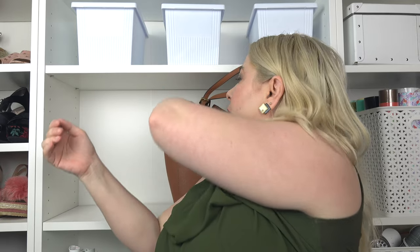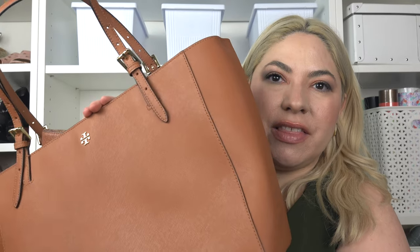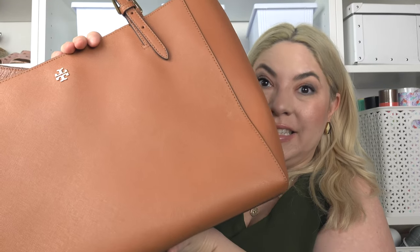I love the camel color — it goes with everything: black, brown, everything under the sun. Black can clash with some things, but camel matches literally everything. Speaking of camel, I also have this bag which I think is the Robinson — it might be discontinued, so I'll put everything in the description box and share the closest current alternative if needed.